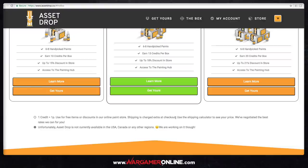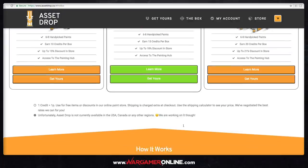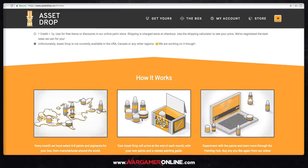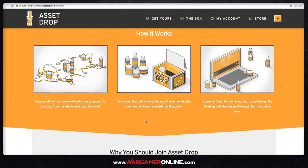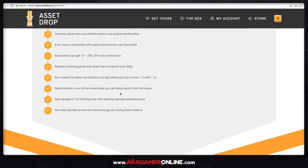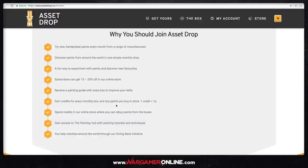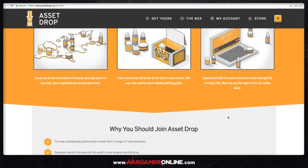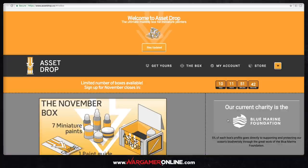Shipping is charged extra at checkout, so double-check what that is. It's not available in the USA, Canada or other regions yet, although they are working on it — it'll probably cost more for shipping to get it to people. That's pretty much the service. Check the website — there's a lot of stuff on there explaining what it's all about. I'll put the link in the description below so you can just click on it.